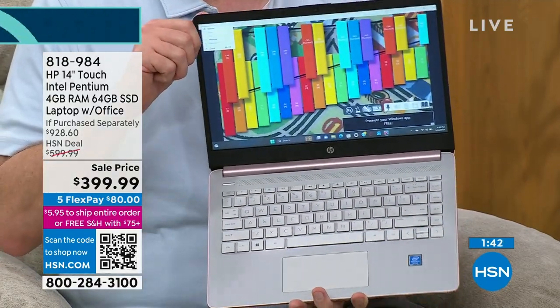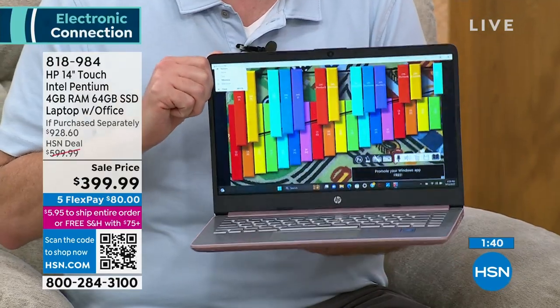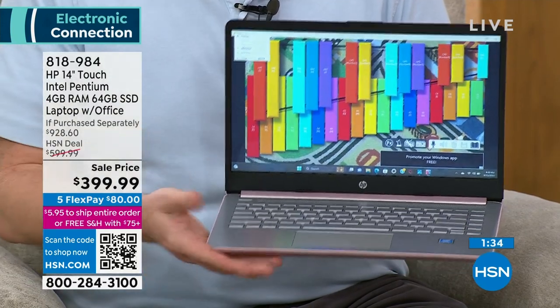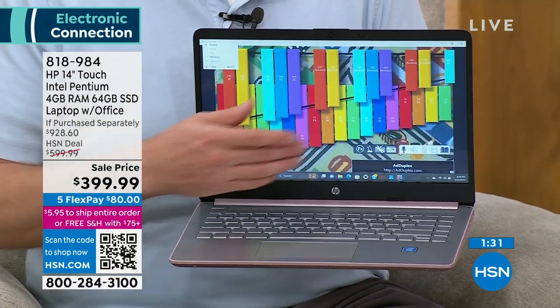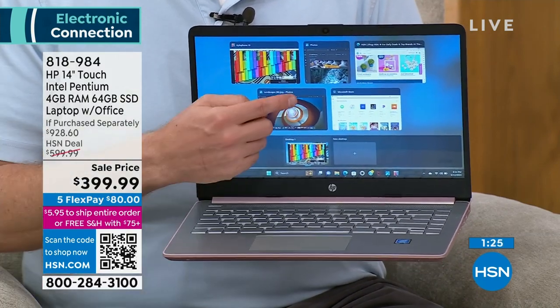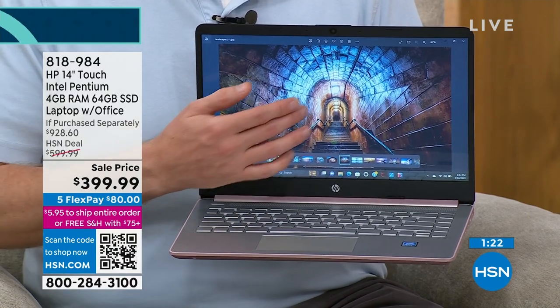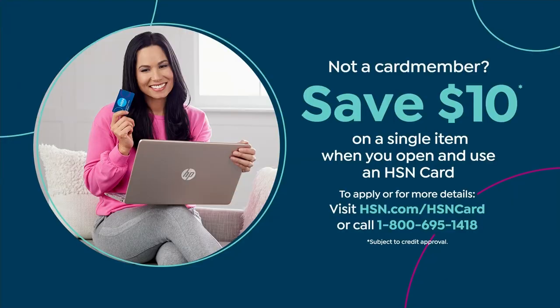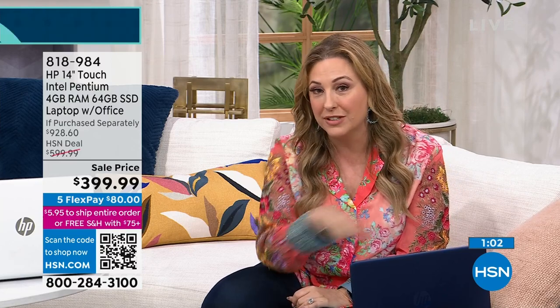Even if you just want to watch Hulu, Netflix, or Disney Plus, you get movie-quality visuals and sound built into your HP. Free shipping and handling, five flex pay. It's $80 a month on flex pay. With your HSN card, you get an entire year to pay it off at $33.34 a month. Zero interest. If you don't have an HSN card, you can apply and get a $10 coupon.